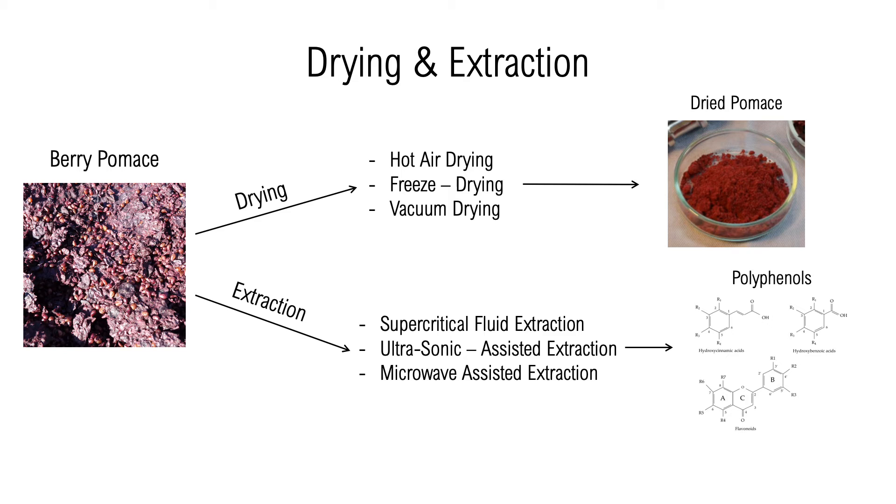Thermal sensitivity and adverse structures of the polyphenols in berry pumice provide limitations to these processes. High temperatures affect the physiological functionality of polyphenols, while varying structures and complexity cause their decomposition temperatures to vary. These limitations make it difficult to find a specific method capable of keeping a significant amount of polyphenols intact.